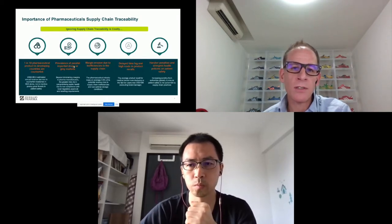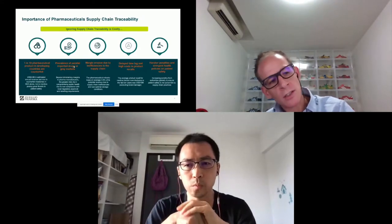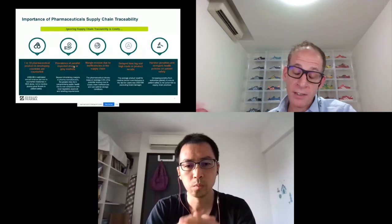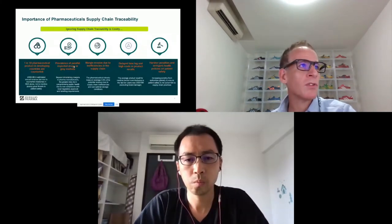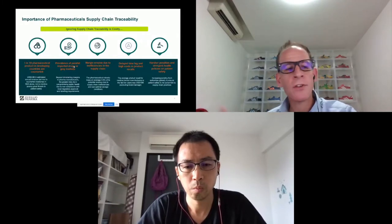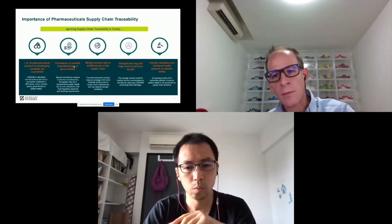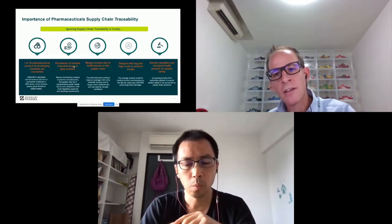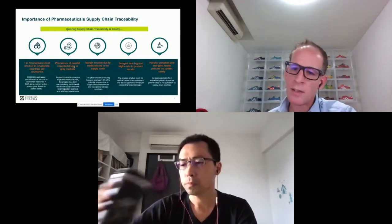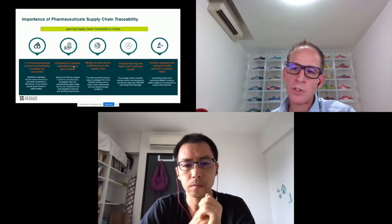When we originally started the idea of putting a blockchain solution in place, it was really to help facilitate product recalls. Product recalls in the pharma industry take a long time — anything between two to three months to figure out where all the products are and then try to pull them back. How can we put a solution in place where, at the click of a button, you can quarantine products and know exactly where everything is? This is now high on everybody's agenda. From interactions with authorities such as Interpol and the UN, being able to target counterfeits in this area is a top priority.